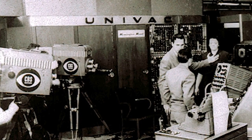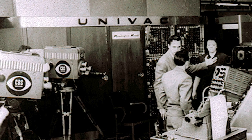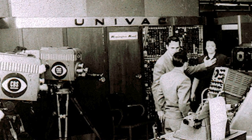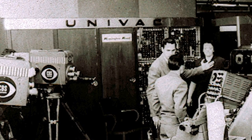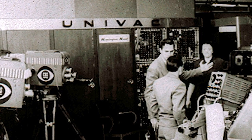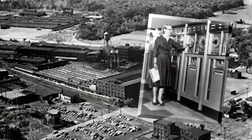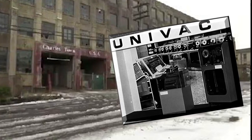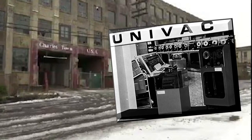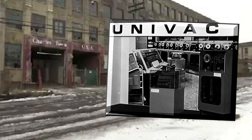Remington Rand still had a geographic connection to this area, despite that its connection to Remington was a name only. Remington Rand announced that they would produce UNIVAC computers in Utica and conduct other work on their computer products in Ilion and Herkimer. The Utica factory was in the former Savage Arms plant on Turner Street, what is best known today as the former Charlestown Factory Outlet. Thousands were employed by Remington Rand in the Mohawk Valley.